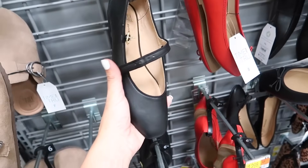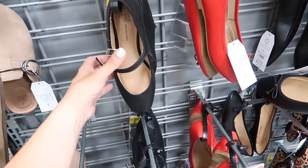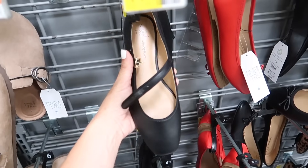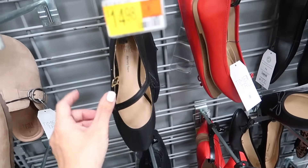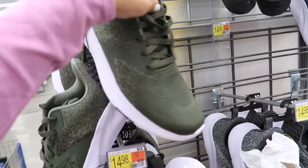Also new Mary Janes from Time and True — these are also on trend for fall. They have the square toe, a little bit of a heel with the buckle detail. These are only $14.98.